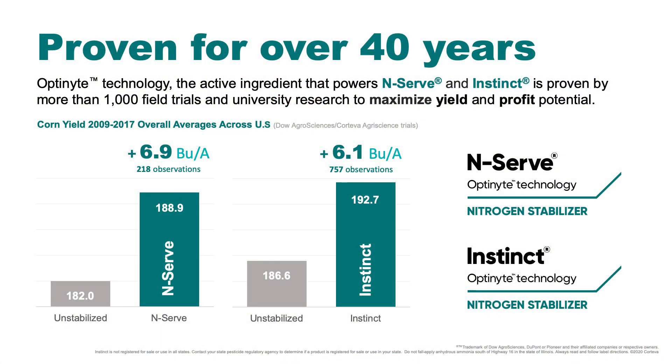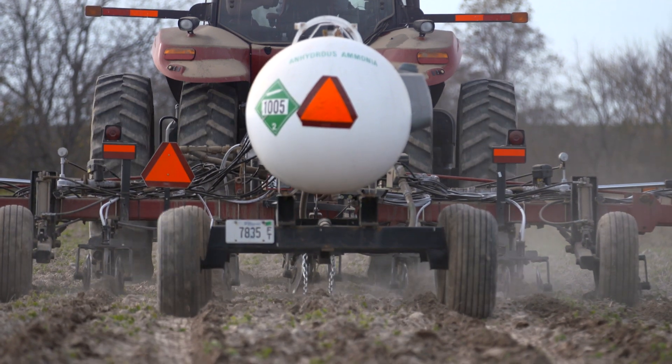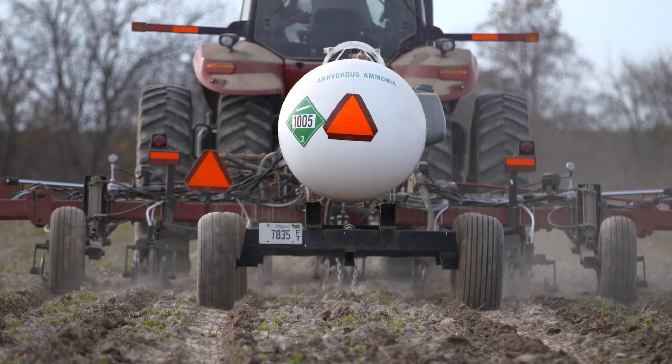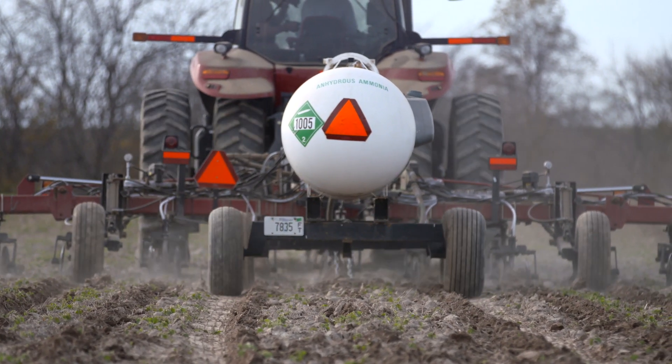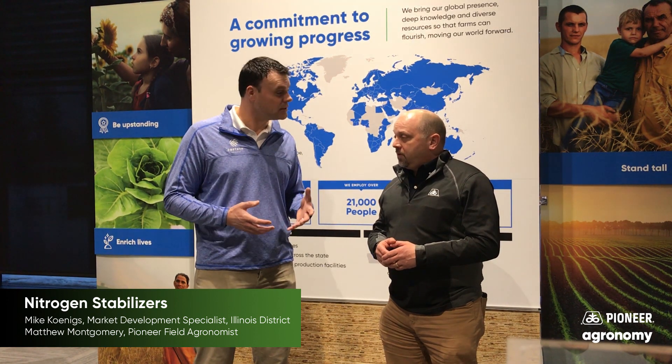InServe is a proven nitrification inhibitor that has been helping growers maximize their nitrogen investment for over four decades. Especially this spring, the value will be that growers can confidently apply their pre-plant anhydrous and know that that nitrogen will be there in the summer when the corn plant needs it to determine yield.